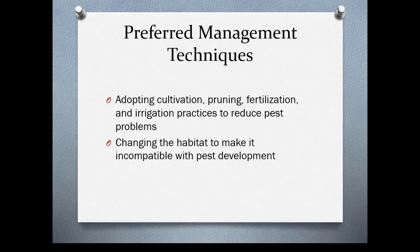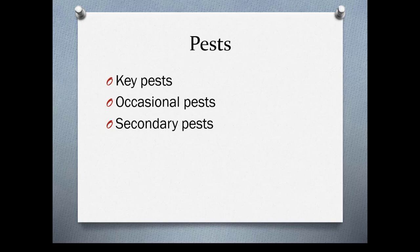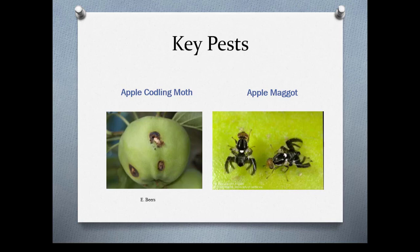You have key pests, occasional pests, and secondary pests. A key pest is something that needs to be managed or economic loss occurs. In the Pacific Northwest, two examples are apple codling moth and apple maggot — they usually have two generations.